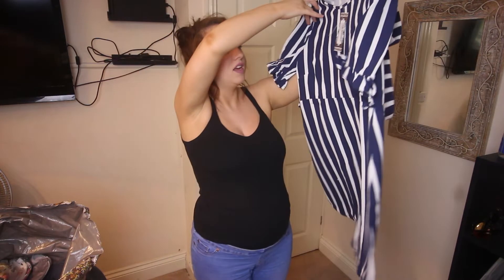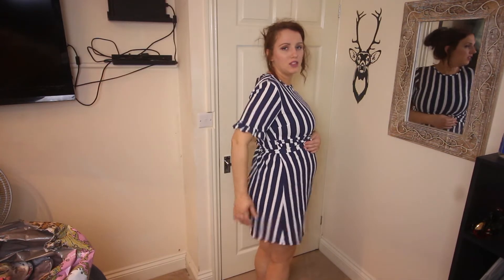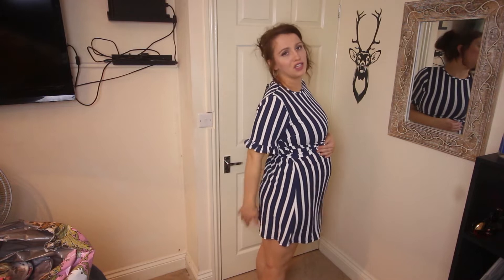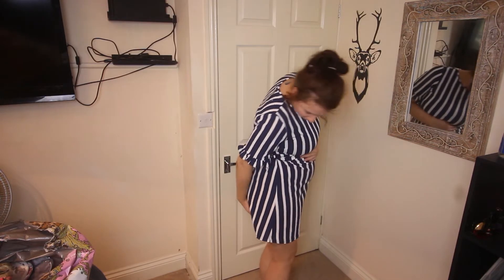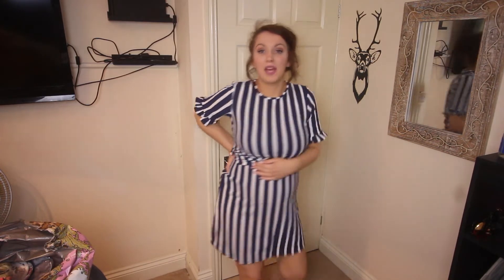Let me know what you think. Item number two is this stripy dress. I don't really love the material it's in but let's give it a try. Straight away I'm not even gonna do the belt up — well maybe I will. This is a no for me instantly. I hate the material, but if it was the perfect dress I would have kept it. I don't mind the frilly sleeves but there's not enough coverage here for me, and it seems to come up in the back way too much, so this one's going straight back.